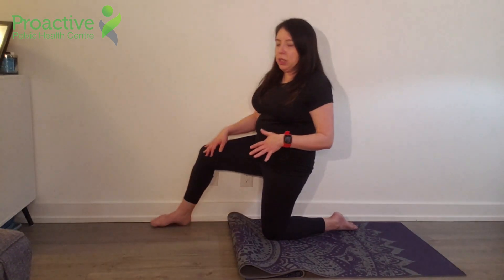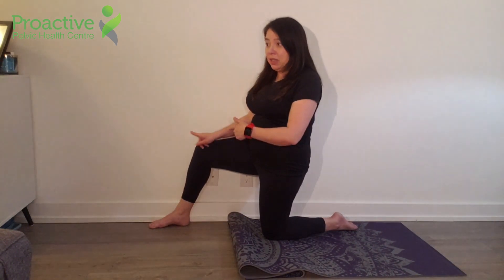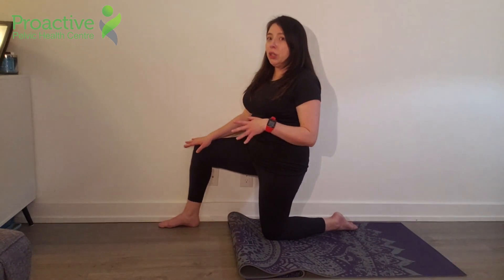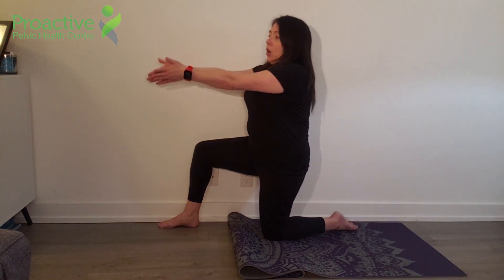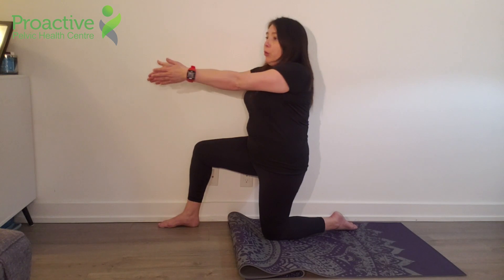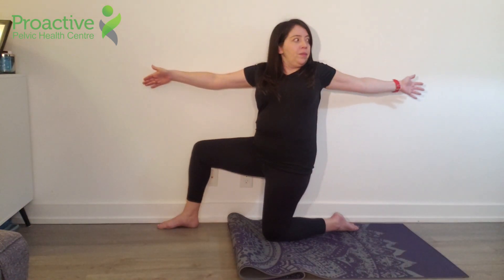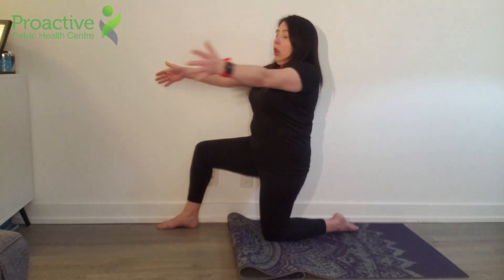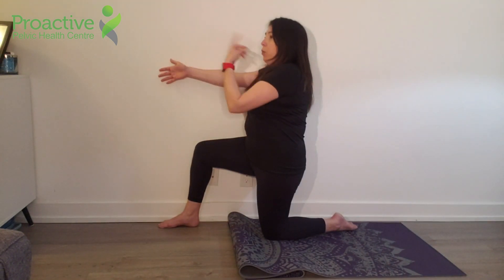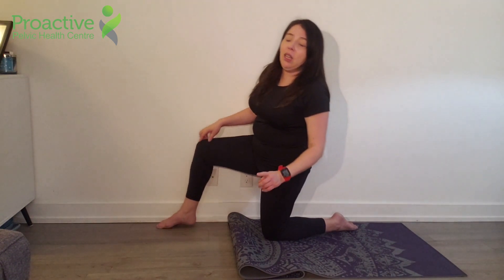For the next exercise, you're going to place your leg against the wall, making sure that your hip and knee are aligned. Open your arms and breathe in as your chest expands, then close and breathe out. This exercise can also be done standing if the knee is uncomfortable.